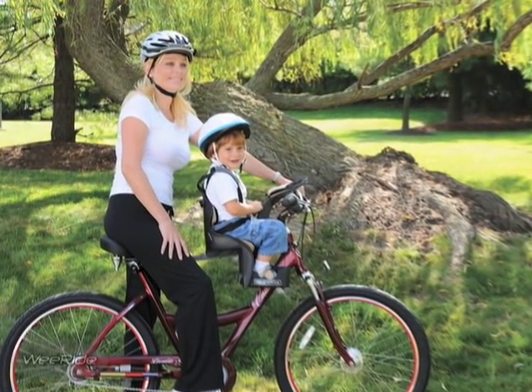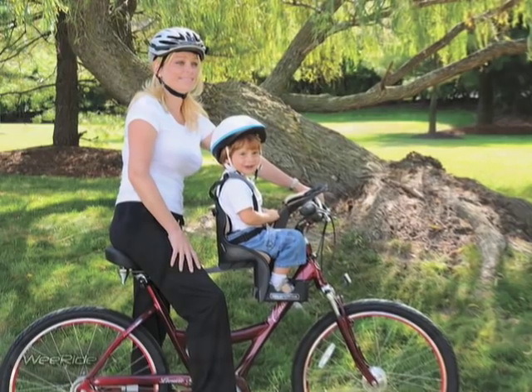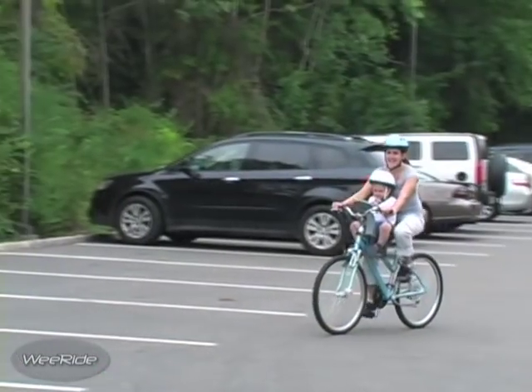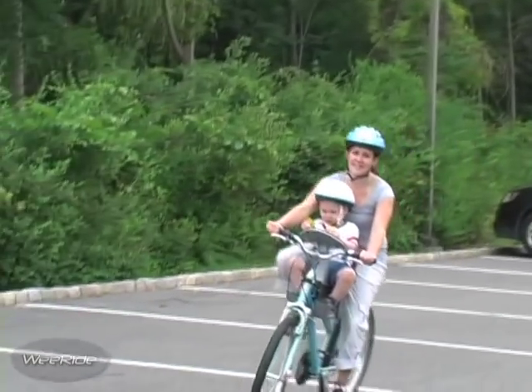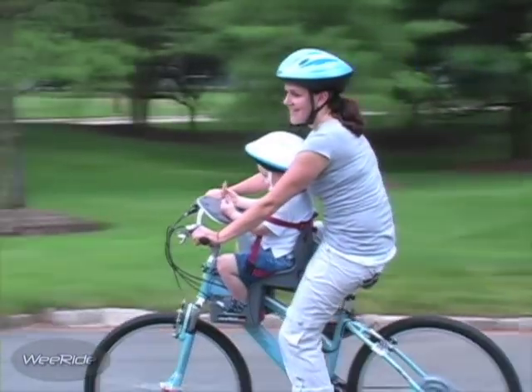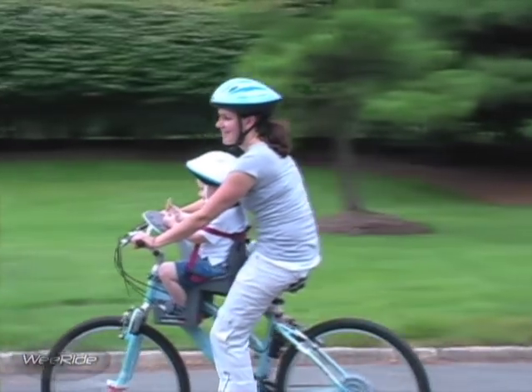We have placed the WeRide Child Carrier in a more forward position than the traditional rear-mounted seats. When placed just in front of the adult rider, this simple change of the child's position provides better weight distribution and an improved center of gravity.